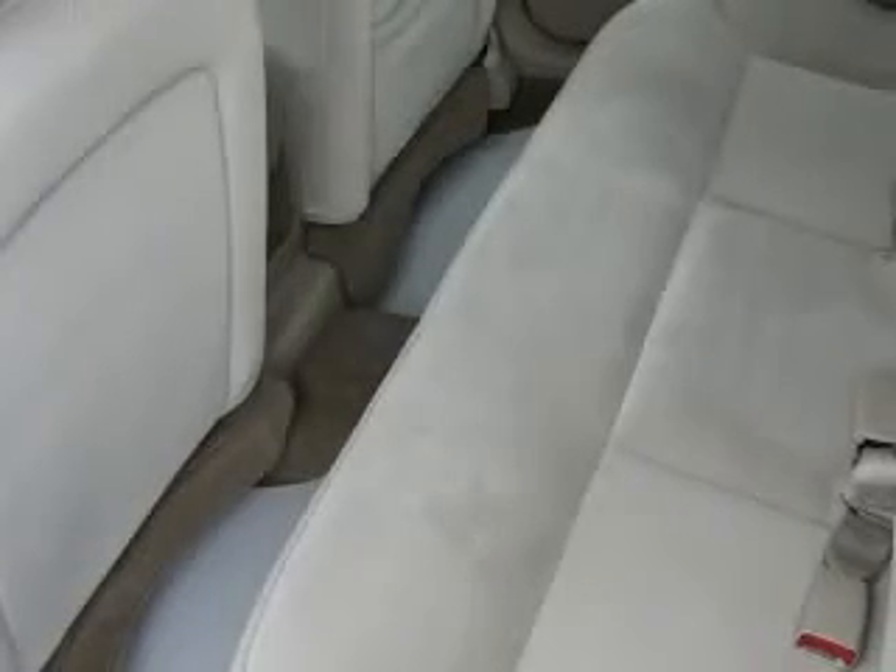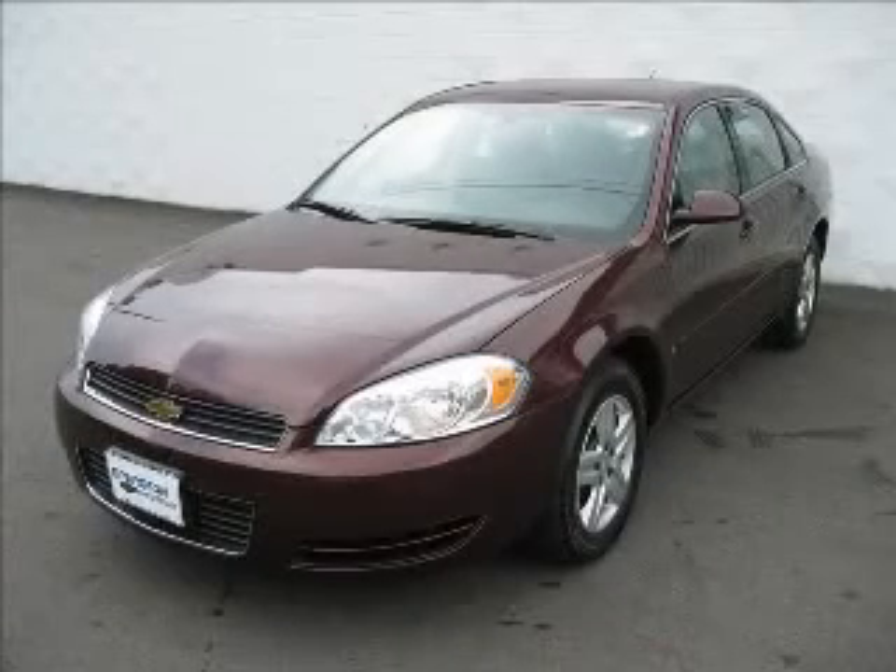Cruise control, daytime running lights, dusk-sensing headlights, front-wheel drive. Contact our Internet sales staff today to schedule an appointment.